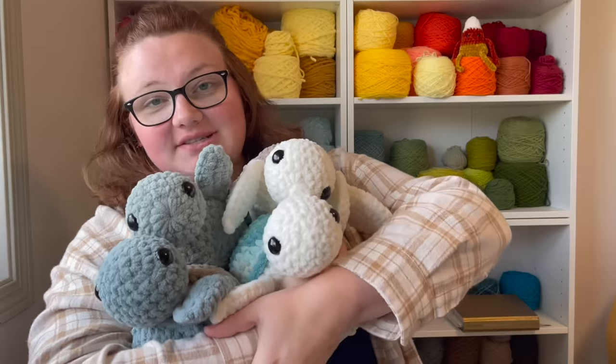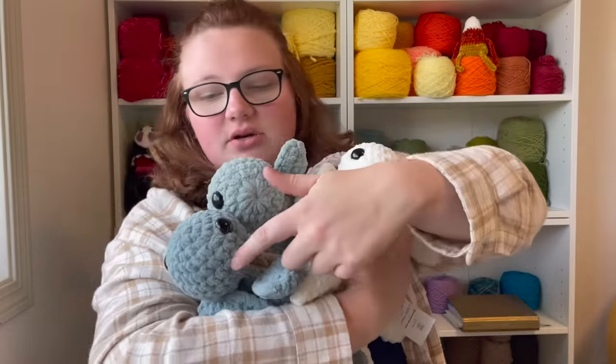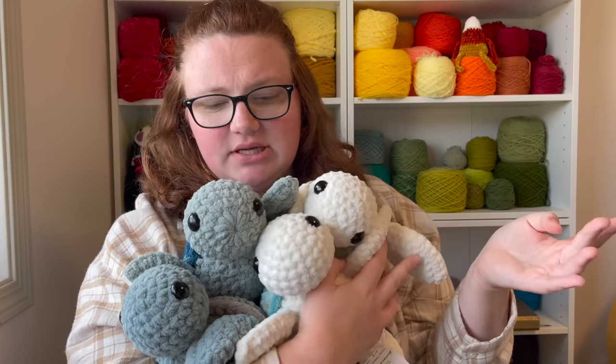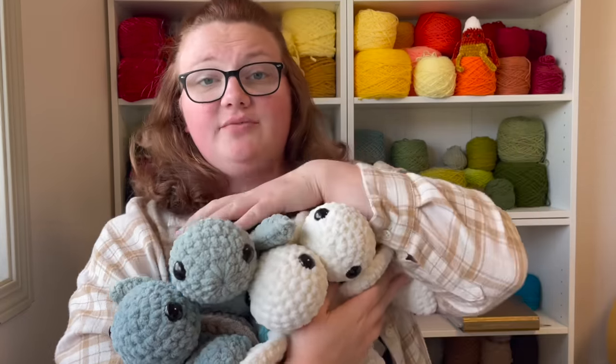As of now I have 136 plushies worth $1,003, which is insane. Up first are these turtles that I'm selling for between $20 to $23. These three are $23 and then this one is only $20 for some reason. I have four of these turtles.